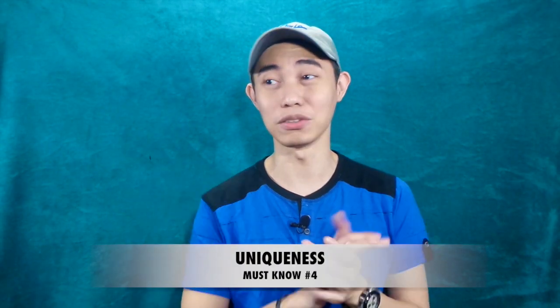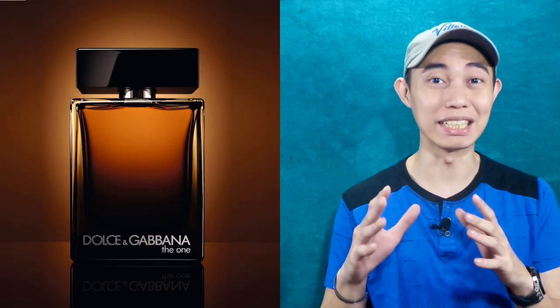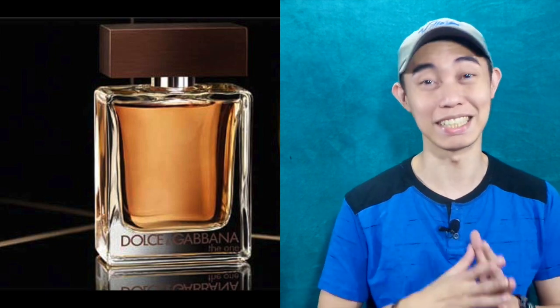Is it worth the price? Price-to-value ratio — that's coming up later. For the uniqueness of this scent: yes, I don't have any other scents in mind that resemble this except for the EDP and the original EDT. So for uniqueness, it gets good points.